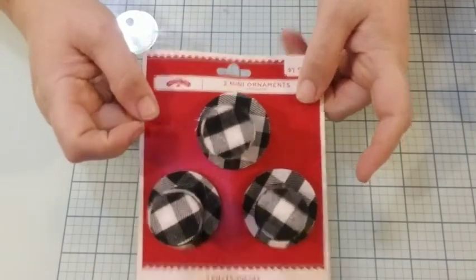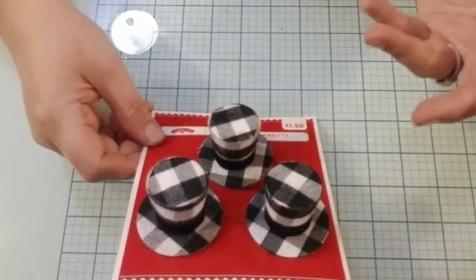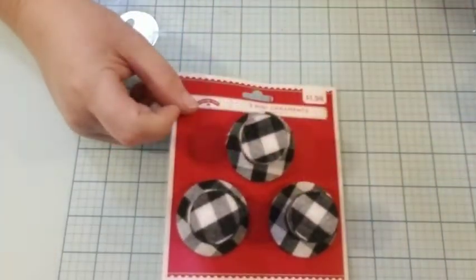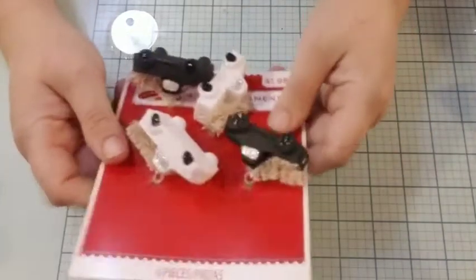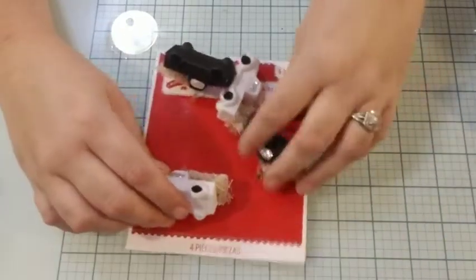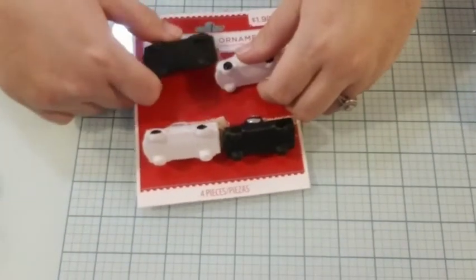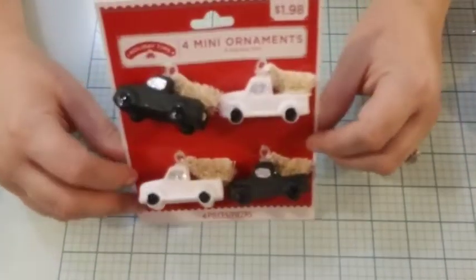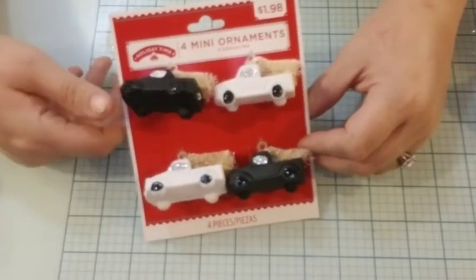I bought two packs — before somebody says there's three in the pack — I meant two packs of three, so six total. I also found these little trucks and I like these a little better than some of the other ones, but they're black and white. My eye is going towards the black and white on some things — I have no idea why, but that's where it's going.